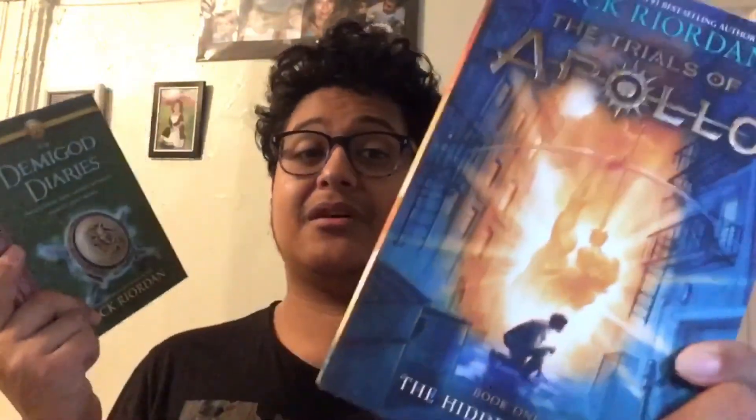That's my Book Outlet box — I bought 15 books total. I also want to show you what I bought for my friend: The Demigod Diaries and The Trials of Apollo, both by Rick Riordan. I already own these two but bought them as birthday gifts for my friend. They're so beautiful — Rick Riordan, the god of mythology.